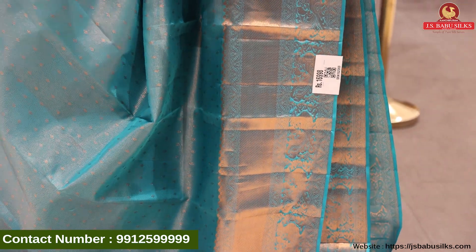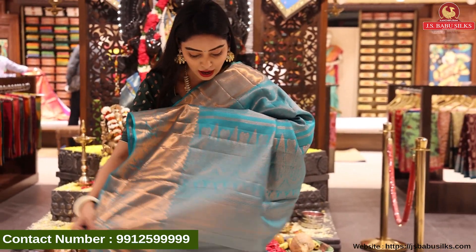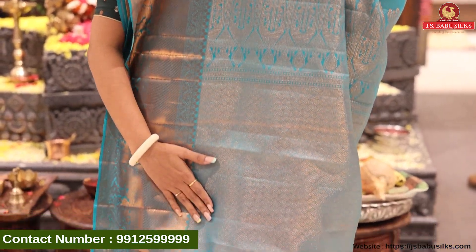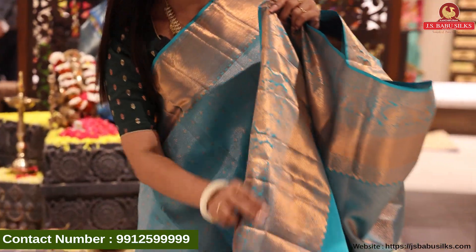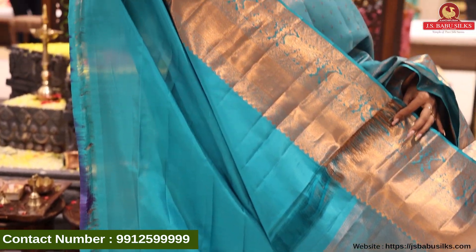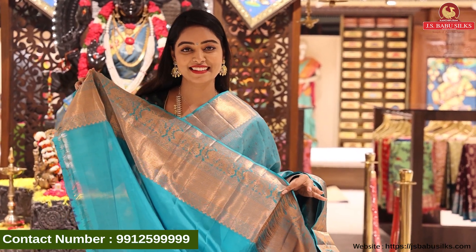Plain with peacock design — a great combination. Wow, it is so rich! Complete gold weaving. We have a single color blouse — the blouse is also in the same color, and the same border continues. The price of this is Rs. 16,998.